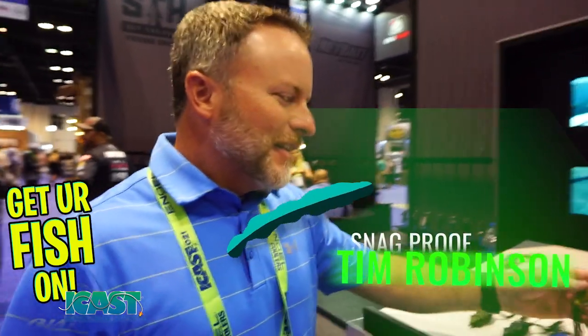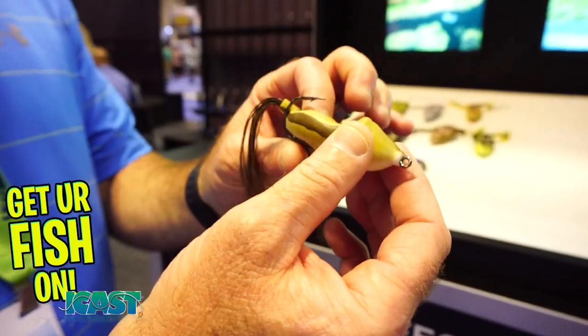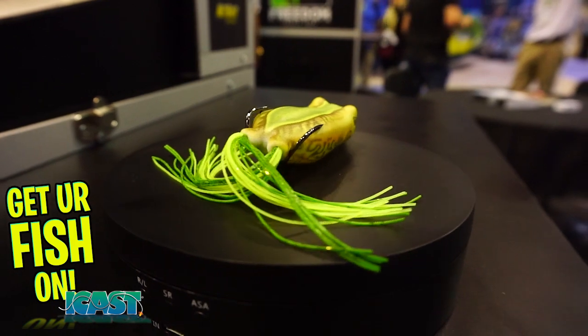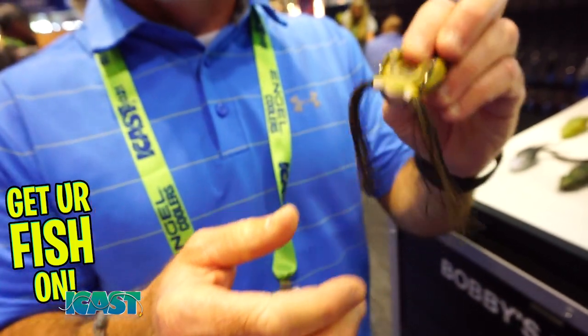ICAST 2020 here at Snag Proof. My name is Tim Robinson. We have the new Bobby's Perfect Frog from Snag Proof. You can see how soft this frog is, and the hook setup on this frog. We've introduced this at ICAST — it'll be available in early September. On this frog, we have a water distribution system — a transfer system to get rid of the water. There's no more squishing the water out. This frog will sit perfect. This system has been in the works for probably close to two years before we came out with it.